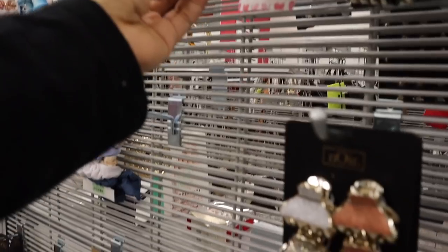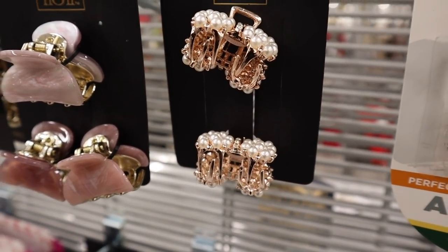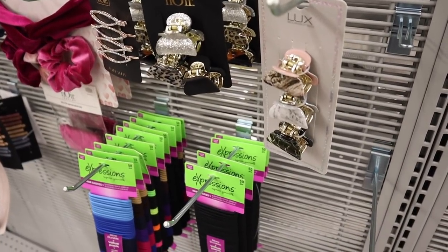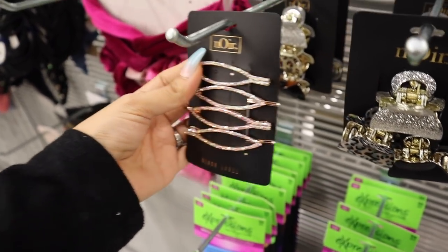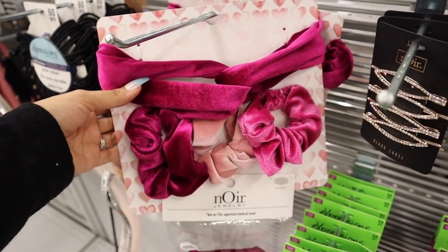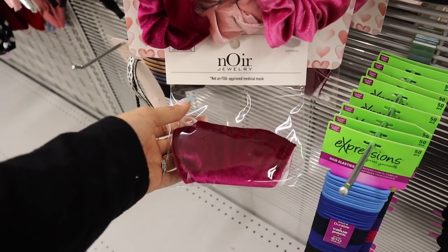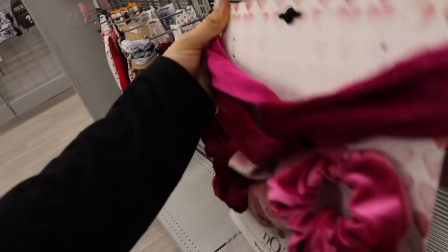They have more clips down here — the pearl ones are seriously so cute, two for only six dollars. Look at these gold clips with bling — four of them for five dollars. And this set is so gorgeous: three scrunchies, a headband, and a matching medical mask for only eight dollars. So cute, but I have way too many scrunchies and masks at the house already.